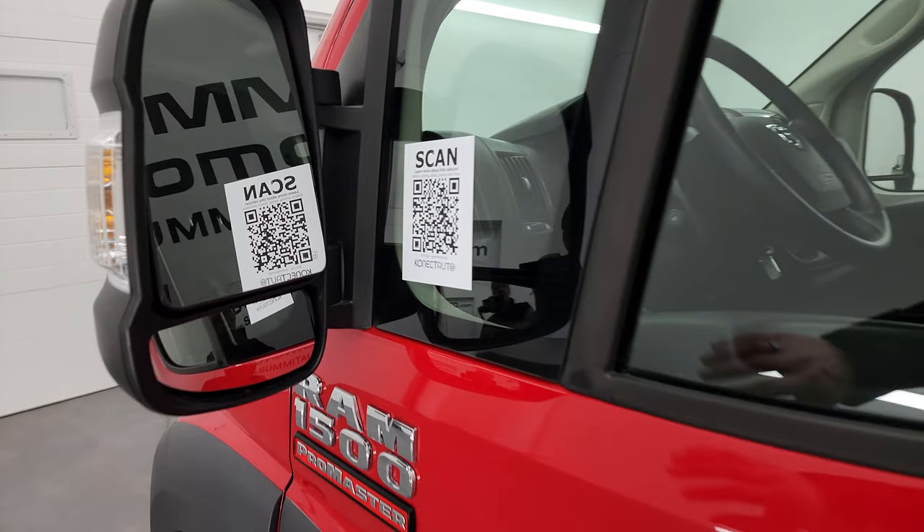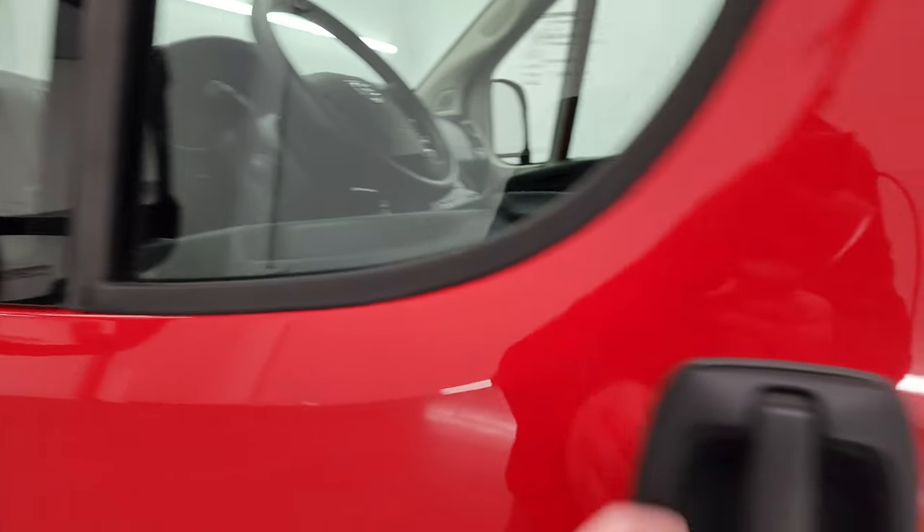The rest of the side once again looks really good. It has the nice big mirrors — they're heated and have built-in directional signals in them as well.